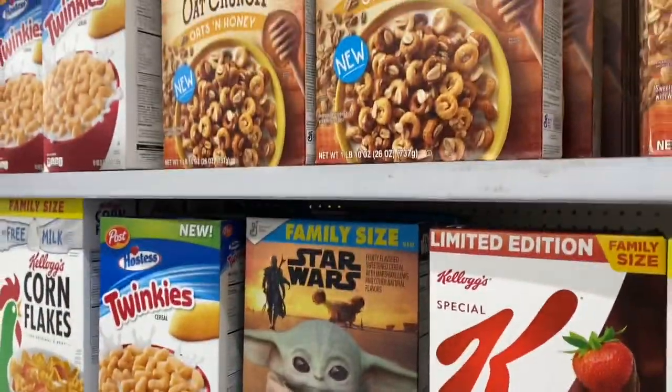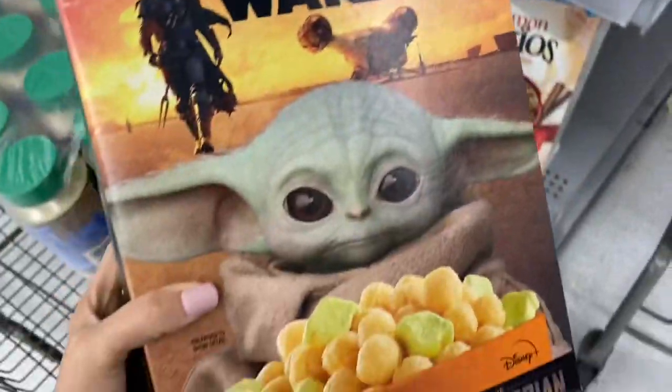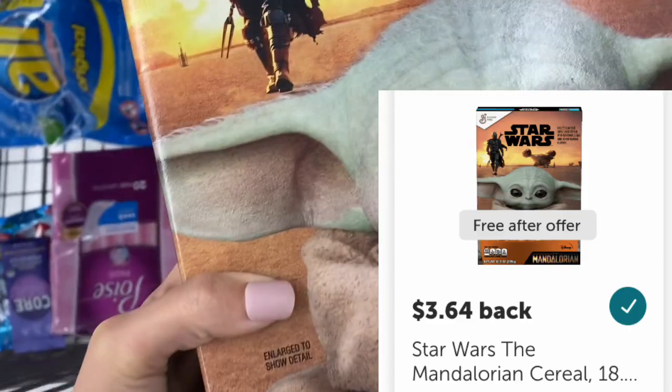You can get some free Star Wars cereal — this is the family size box. You'll pay $3.64 here in the store, but Ibotta is giving you back $3.64, making it completely free.